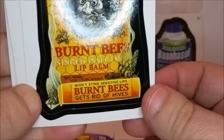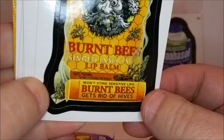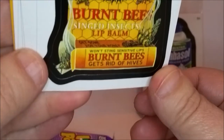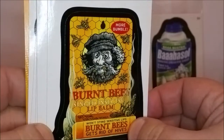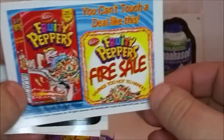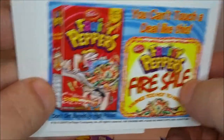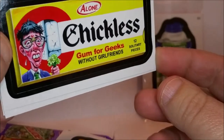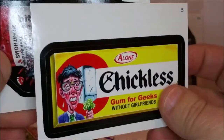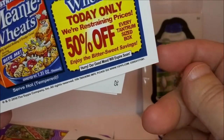'Burnt Bees — get rid of hives. Singe insects lip balm, contains more bumble.' Here's a coupon for 'Fruity Peppers — fire sale savings, too hot to handle, you can't touch a deal like this.' Then 'Chiklis Gum — for geeks without girlfriends, buy a loan.' And a coupon for 'Meanie Wheats — today only, we're restraining prices, 50% off every tantrum-sized box. Kellogg's Frustrated Meanie Wheats — perfect for a complete hissy fit.'